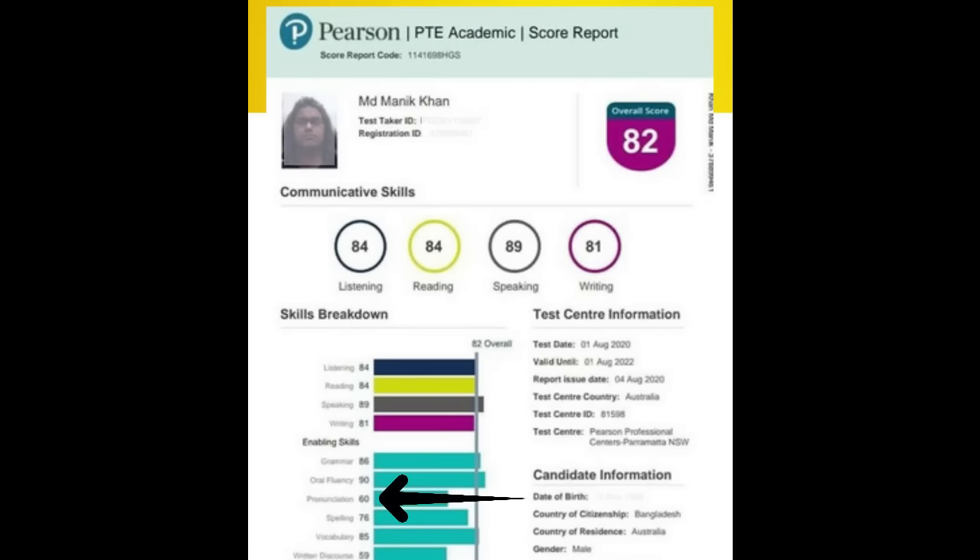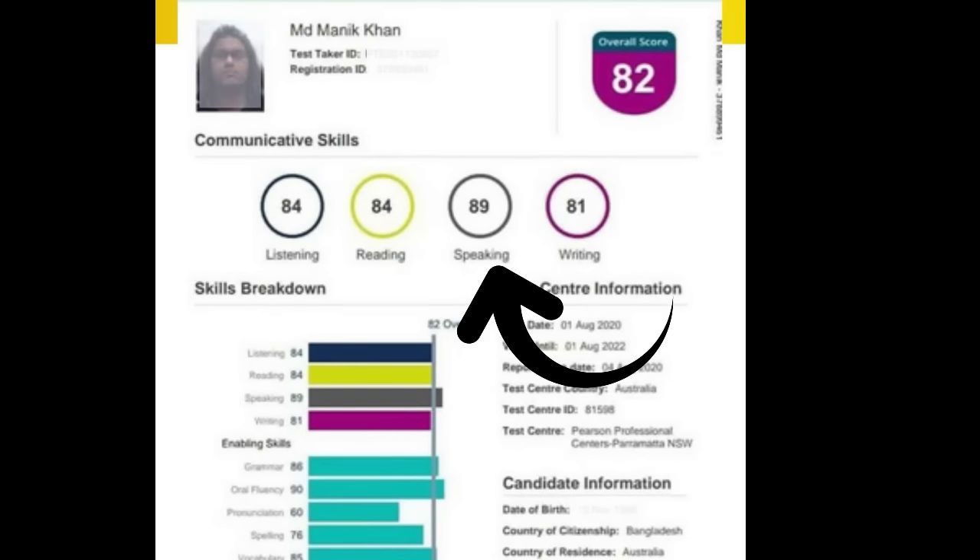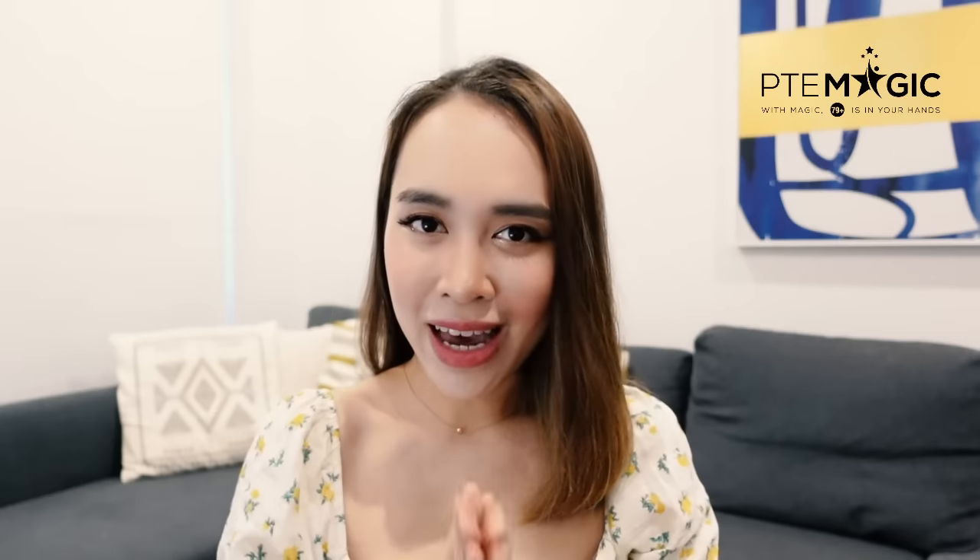How do people with low pronunciation scores get such a high score in PTE speaking? The answer is by changing the speaking pitch.